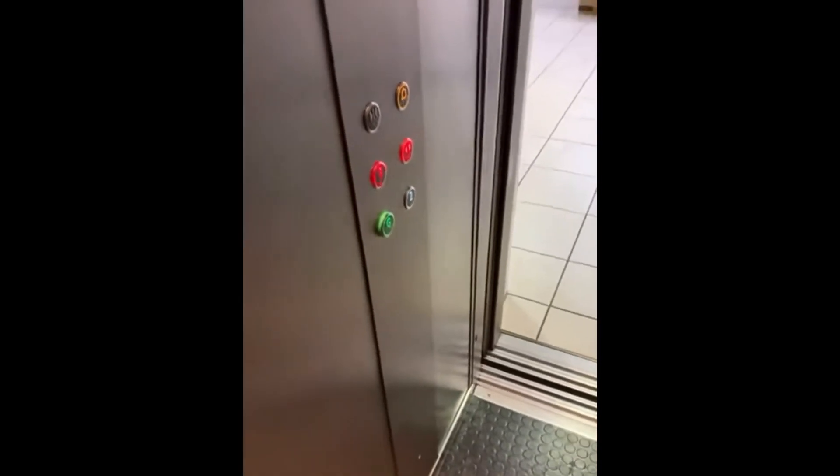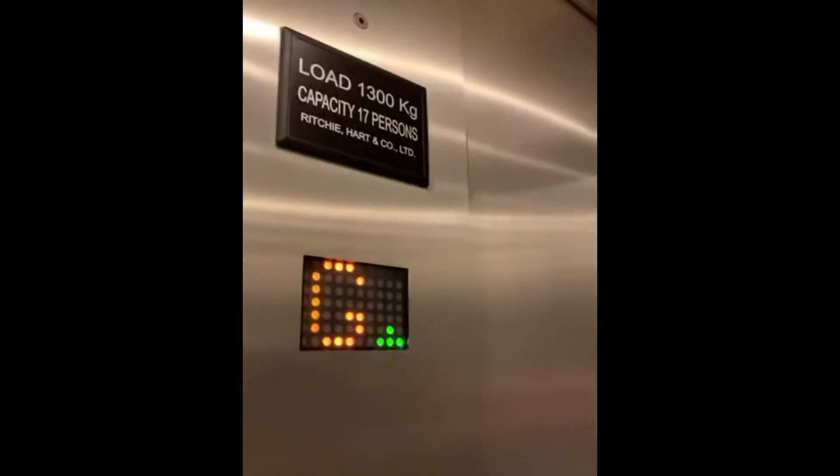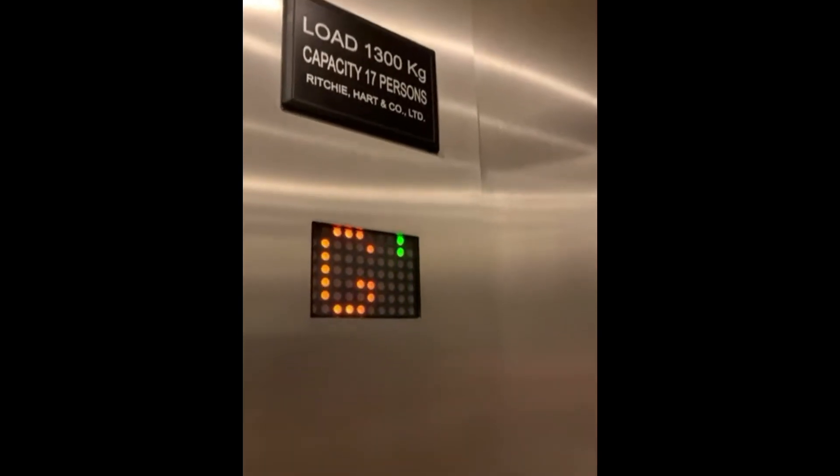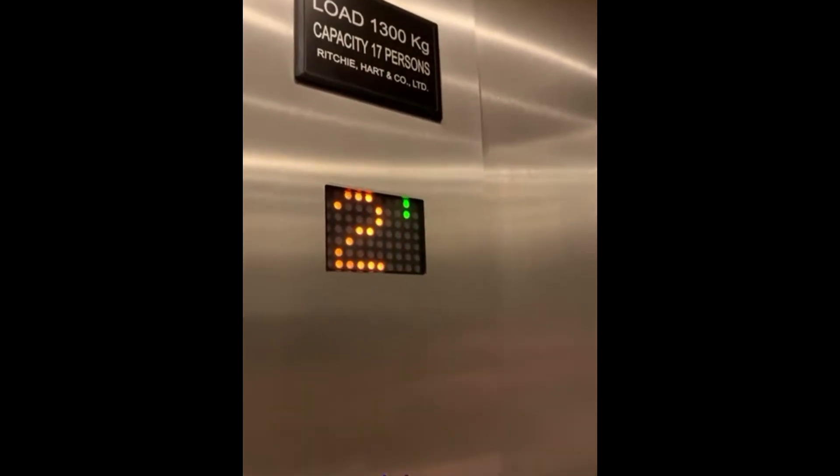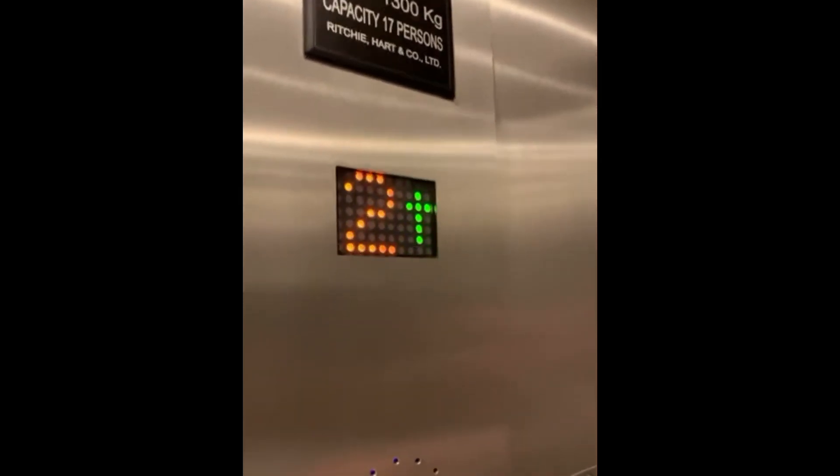I believe I was in this lift back in November 2016. Capacity is 1,300 kg, 17 persons, built in 2002 and modernised in 2017. Floor three.